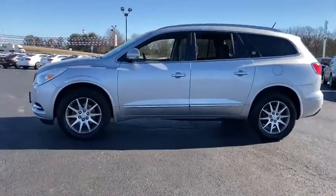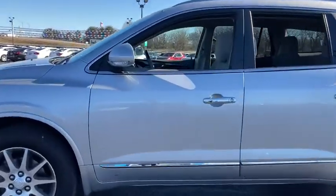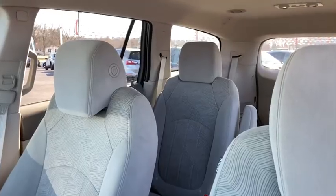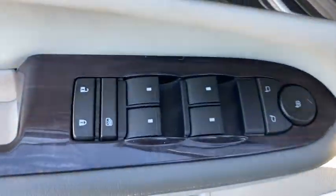These are just some of the great options this vehicle comes with: power liftgate, electronic stability control, trip computer, power windows, bucket seats, four-wheel disc brakes, and power steering.